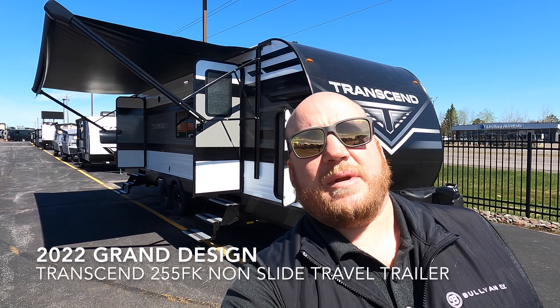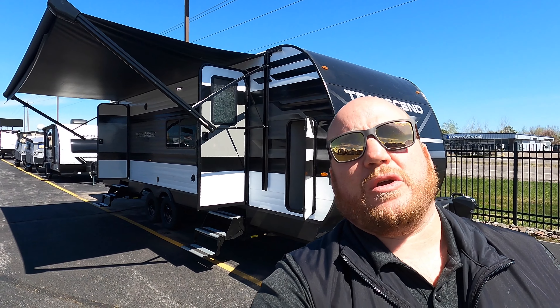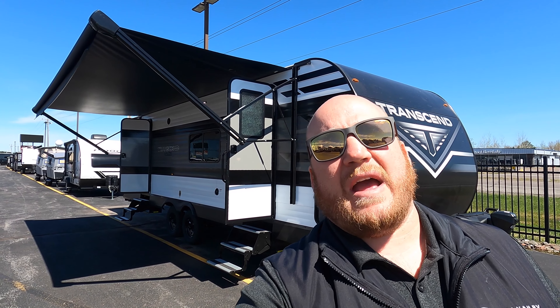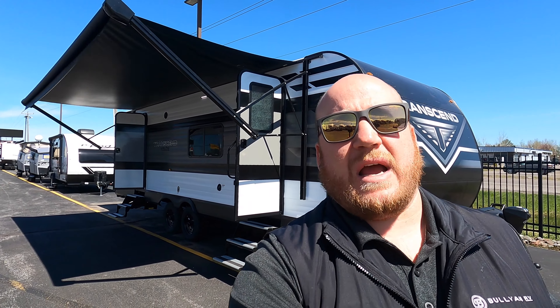Hey guys, welcome back! Kyle Ditman here, Bullion RV, Duluth, Minnesota. Today I get the opportunity to show you a brand new Transcend — just pulled in not a couple hours ago — it's a 255 FK 2022. We're gonna get you on the outside, we'll get you inside. We're right next to the highway on 53 here up in Duluth, right next to the airport. There are going to be some vehicles, so I apologize about some of the road noise — we're going to do our best. We're going to start right up front.